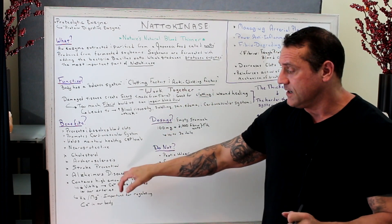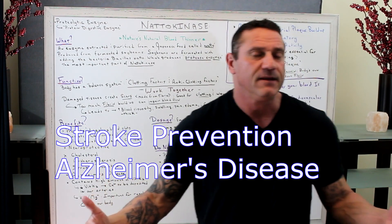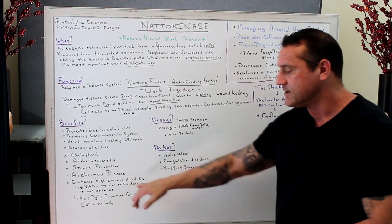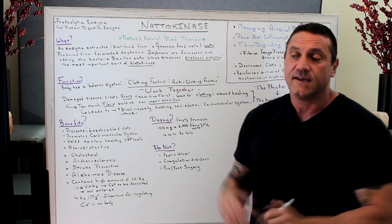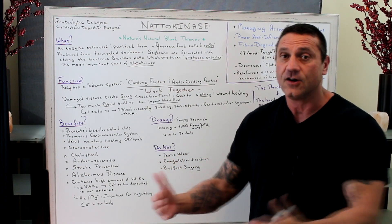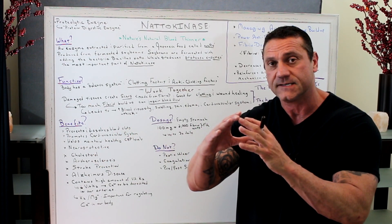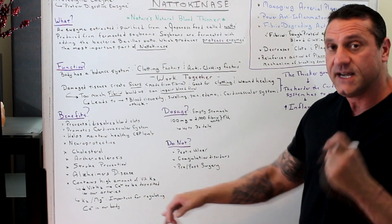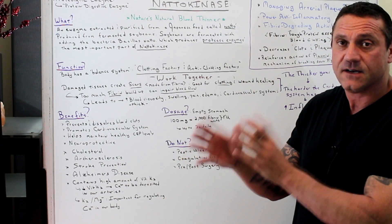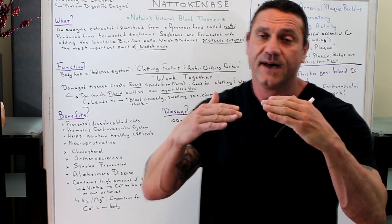In addition, nattokinase is great for stroke prevention and Alzheimer's disease. Natto has high amounts of vitamin K2 — not K1 — and K2 is one of the vitamins that helps remove calcium buildup in the arteries and shunts it into the bones where it should go. We need good amounts of vitamin K2 and magnesium, as both are important for regulating calcium within the body.